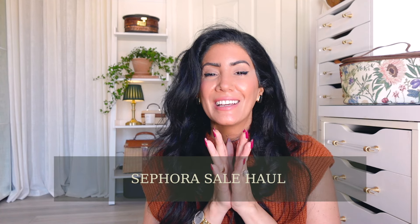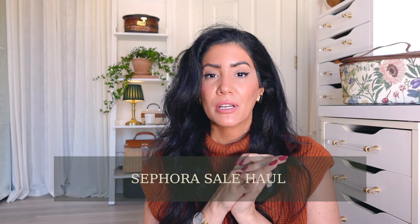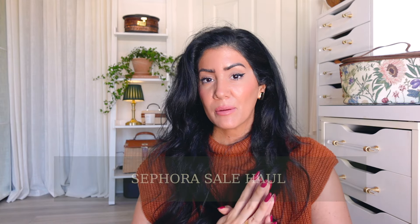Good morning everyone! Sephora's huge sale is here and I just restocked on a bunch of items. I thought it's a perfect time to show you some of my favorite pieces from each category — I've categorized everything from face, hair, primers, lips, eyes, and fragrances. I want this to be one video because the sale is here and I want you to take advantage of it.